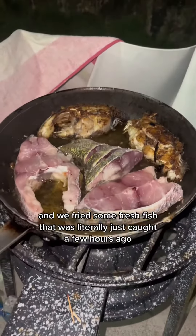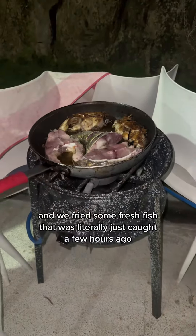For dinner, we decided to cook at home and fried some fresh fish that was literally just caught a few hours ago.